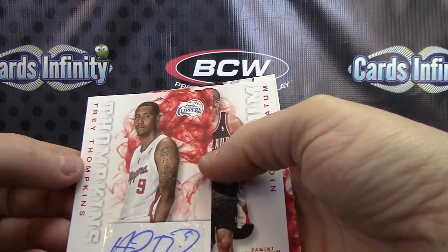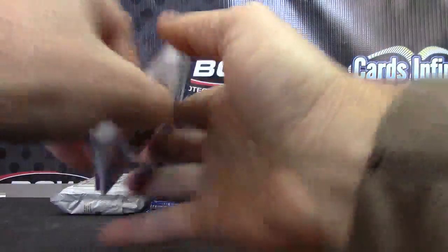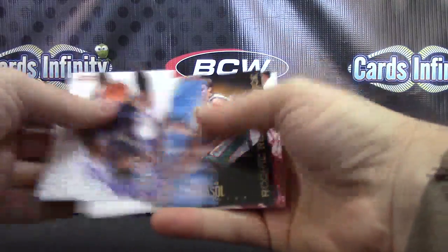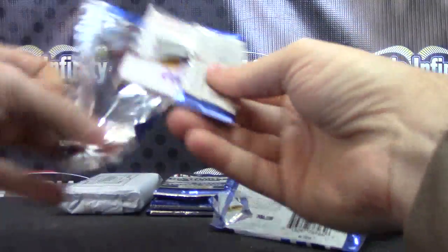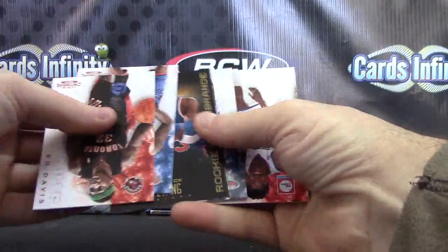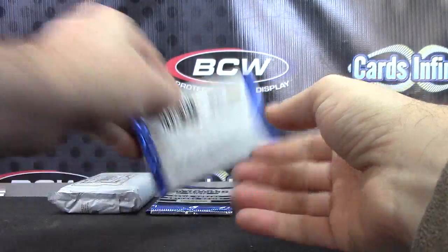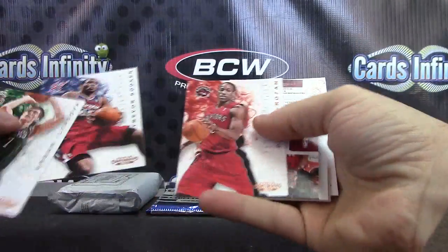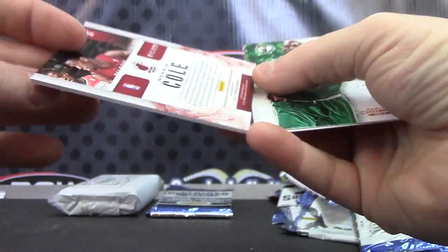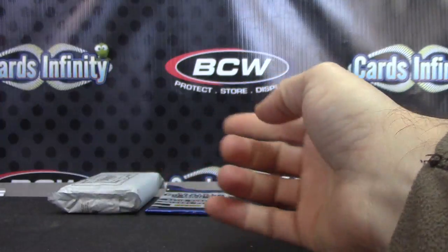Okay, backwards base. Trey Thompkins autograph number three. Bill Walton insert. Pau Gasol looking really young, Andrew Bynum. Patrick Ewing. Russell Westbrook. Base, base, base. Number two — 149 jersey autograph. Norris Cole signature jersey autograph, number 53 of 149.